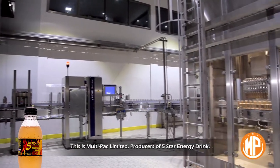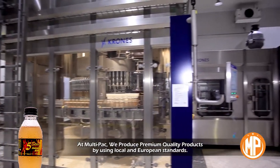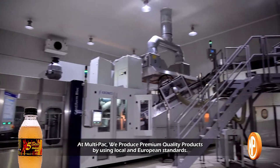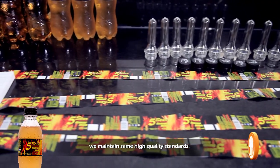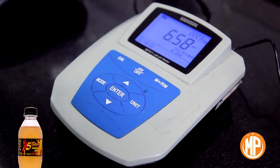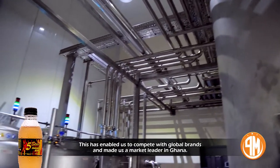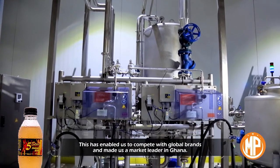This is Multi-Pack Limited, producers of Five Star Energy Drink. At Multi-Pack, we produce premium quality products by using local and European standards. During production of Five Star Energy Drink, we maintain the same high quality standards, which has enabled us to compete with global brands and made us a market leader in Ghana.